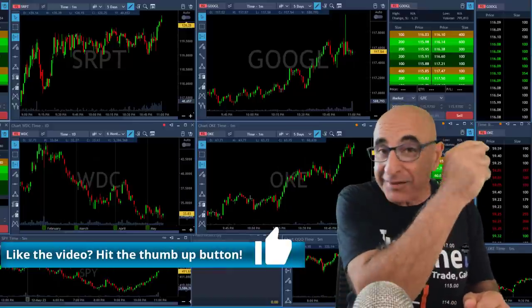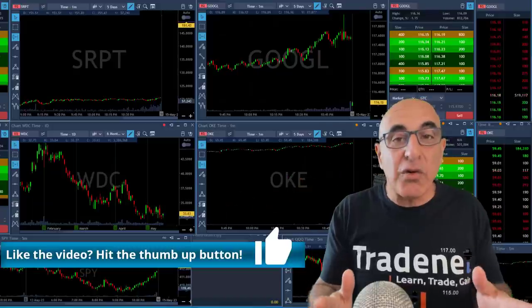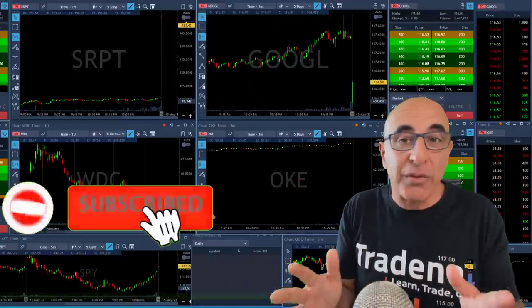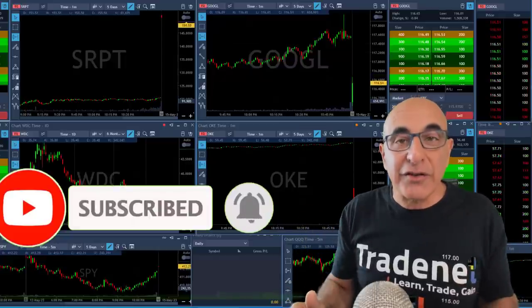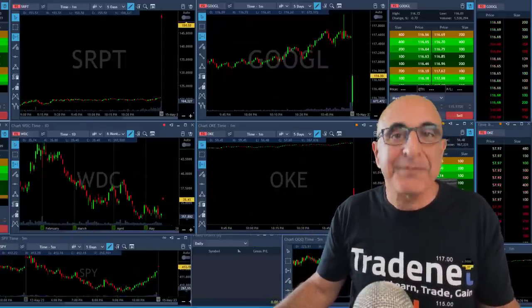Please hit that like button, the subscribe button, subscribe to this channel. This is a live trading room where I'm sharing my picks with thousands of traders from all around the world, so you're very welcome to join. The trading session is just open and I'm going to join now my trading room members. Again, thank you very much for joining in.